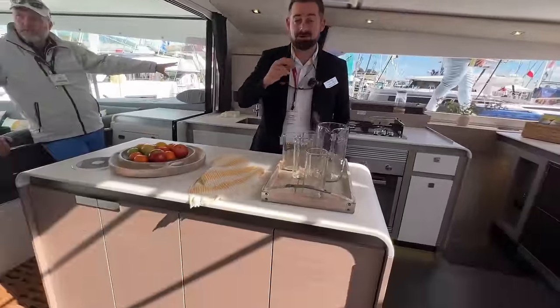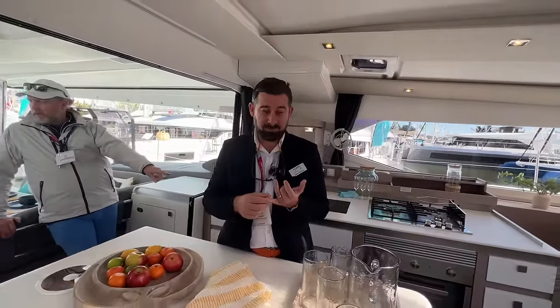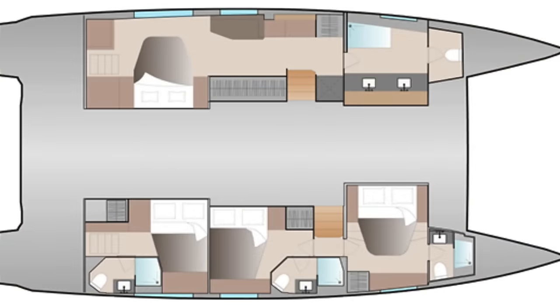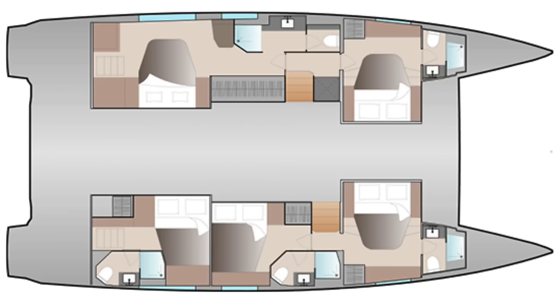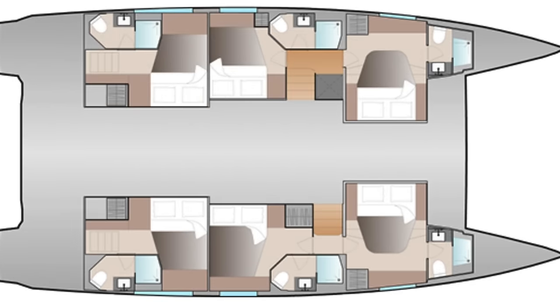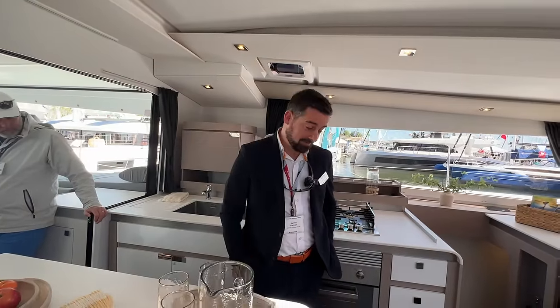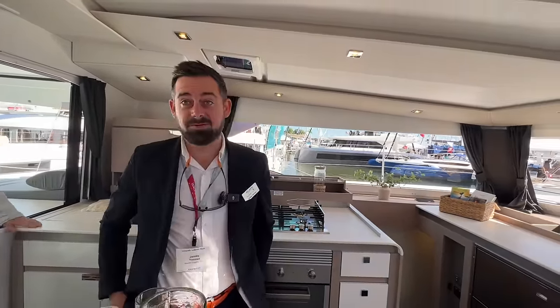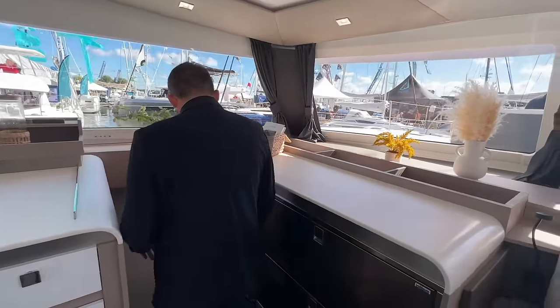Before going below, James outlines the four different layouts. The first — his favorite — is the Super Maestro, where one hull is dedicated to the owner and there are three cabins on the other side. The current model is the Double Master: two owner's cabins and two guest cabins forward. Then there's a five-cabin version and a six-cabin version. This boat is the four-cabin version, with each hull being a mirror image.